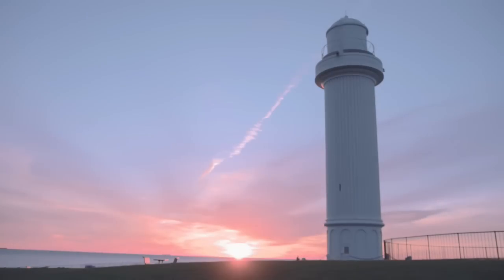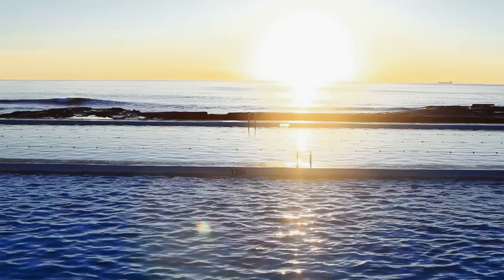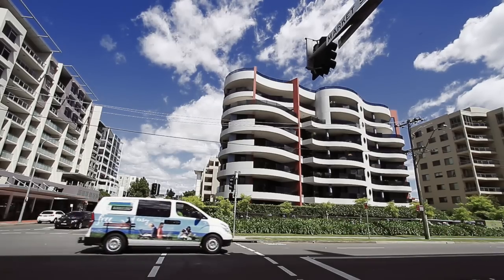A city's skyline, its architecture, it's a reflection of its aspiration. Wollongong is literally a city on the beach. There's no place quite like it anywhere in the world. Unrestricted beachside living is a reality here in this luxury apartment.